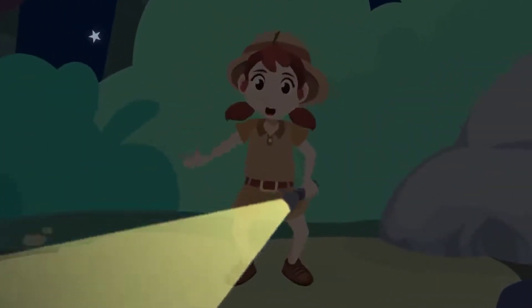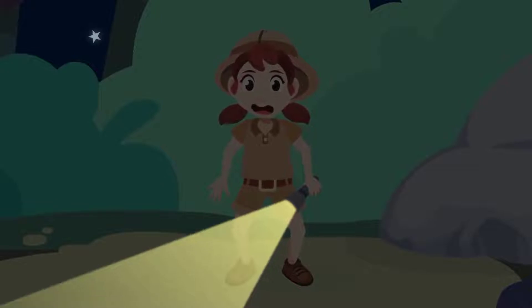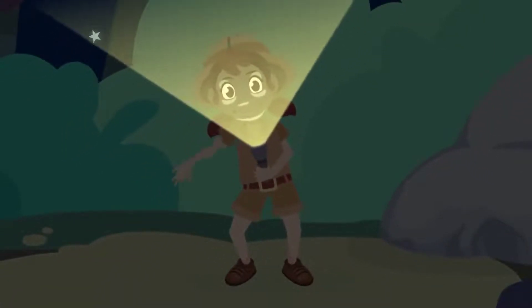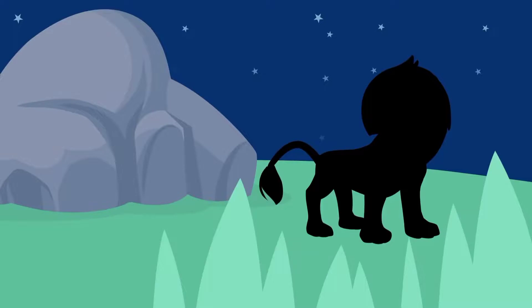Let's start! Hello, friends. Do you like animals? I love them. Today, we're going to learn about wild animals. I came out searching for them, but it's already nighttime. I'll use my torch to find them. There's a silhouette over there. Which animal would that be?